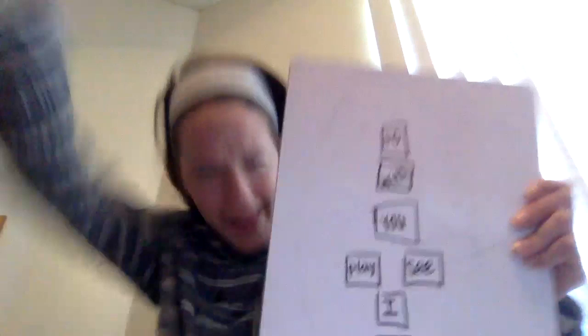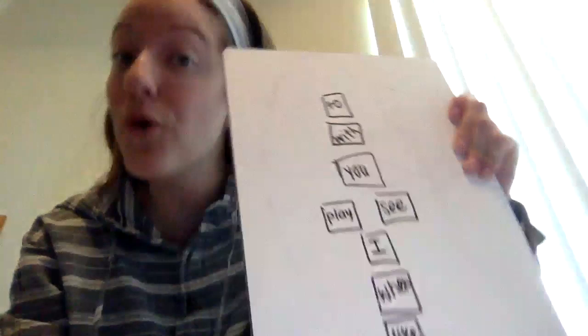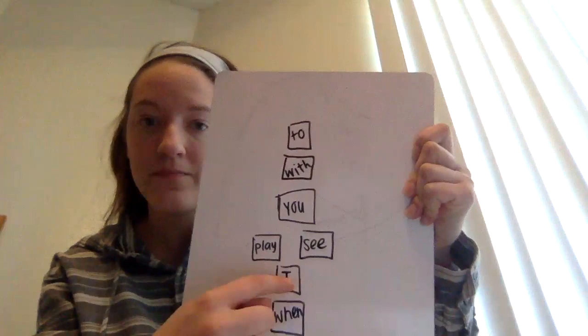But that really didn't make any sense, did it? It was fun. So if I want to challenge myself, I can try to put them in the order to make a real sentence. So I'm going to hop on the words to read it in the sentence form that does make sense. I like when I play. That made way more sense.